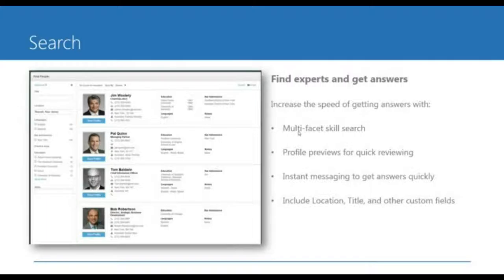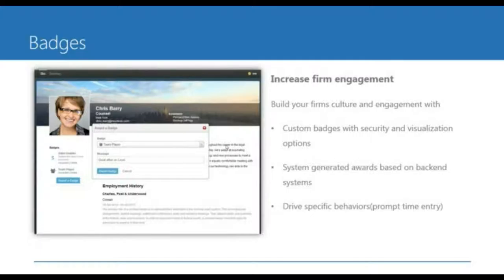Now you have these profiles, you've collected all this information, and you've integrated with your back-end systems. So we wanted to provide a way to find experts and get answers. This is an example of our search experience. The center portion of the screen is really dedicated to the search results. What's nice is that you can put a micro-profile right on the search results, so if you're in search mode you just want the information that gets you to the answer quickly. On the left-hand side there are customizable filters — you're in control of what pieces of information people are able to filter based on.